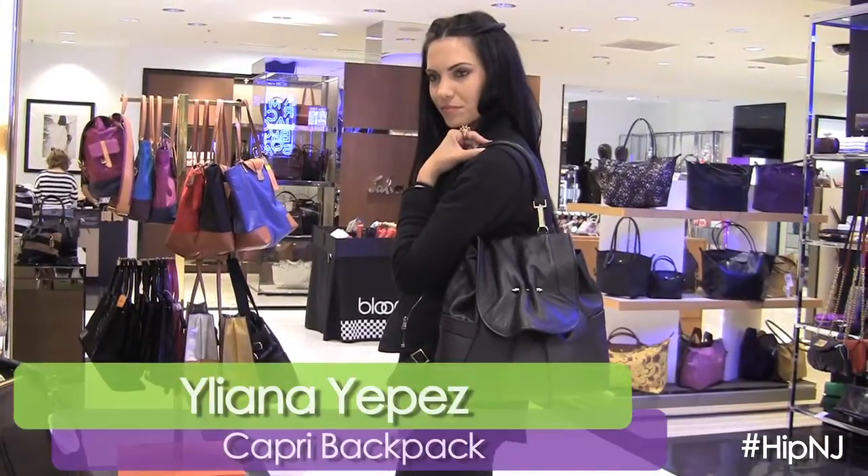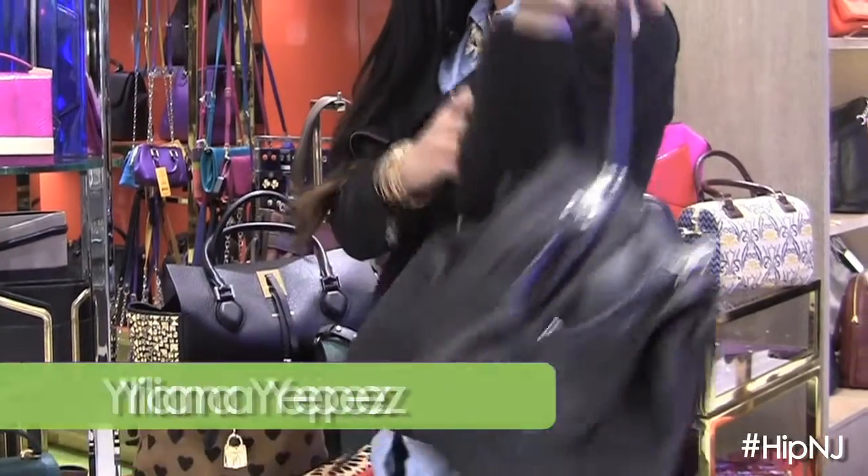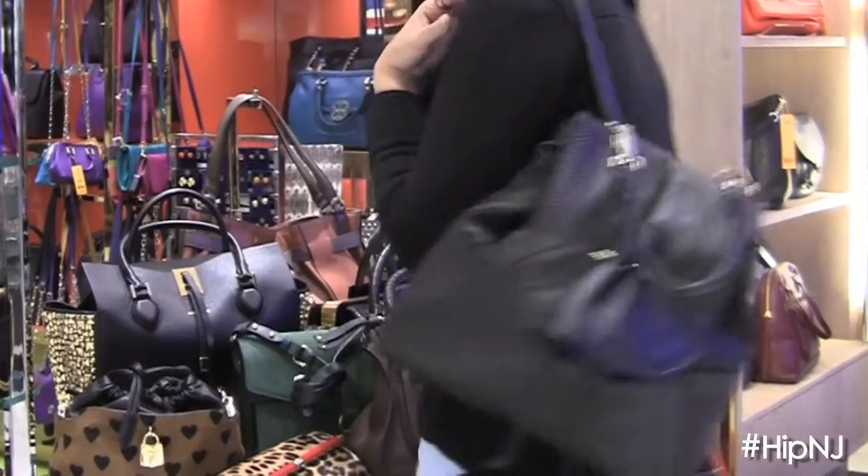One of the hot new designers carried here at Bloomingdale's Short Hills is Yelana Yepez. How fantastic is that? Definitely a new shape — we've never seen that arm handle as a backpack on the shoulder, and then you can wear it actually as a backpack as well. Definitely check out Yelana Yepez.